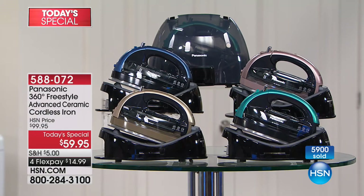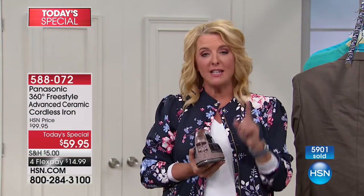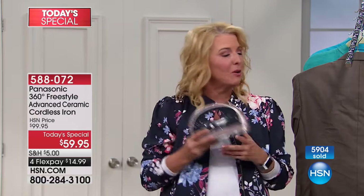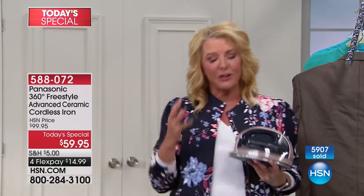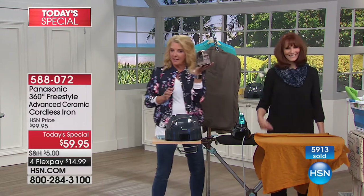It's one day, one time, one deal from a great company — Panasonic. You know you need an iron, or someone you love needs one. Think about someone going off to college — give them a good iron and they'll love you for it. We'll see you through the rest of the day. Coming up next we have Professor Amos.